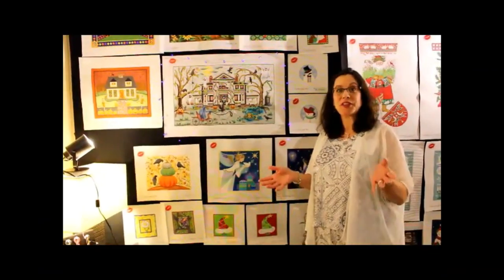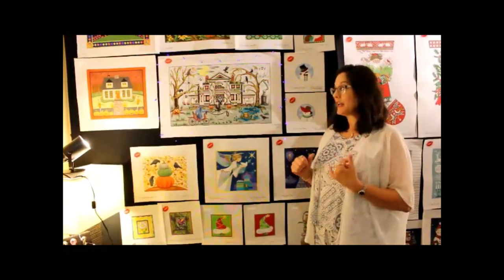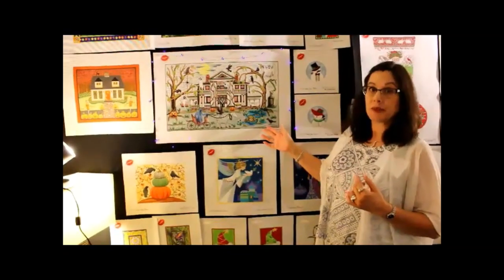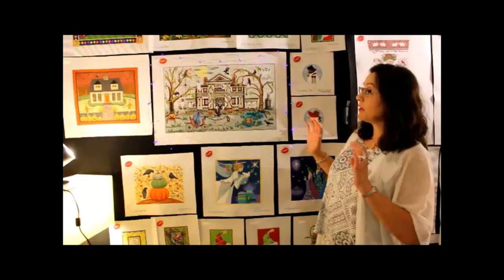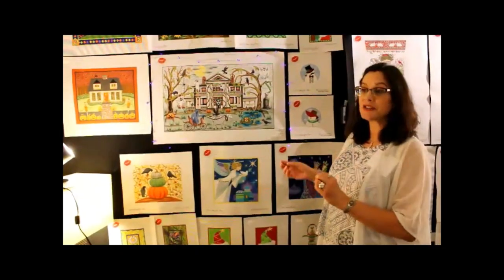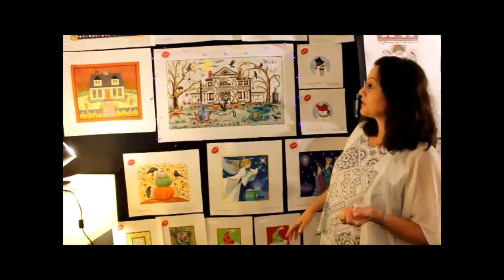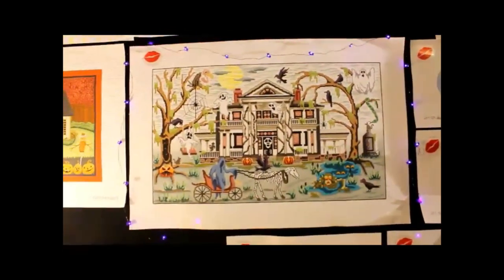Hi, I'm Emily with Love You More. We have some new designs this year for Market at Dallas. This is Phantom Plantation by Glendon Place. It is on 18 count, and it is quite a large piece, but it would be fabulous for a class over a year's time. You can break this down into sections, and what's fabulous is you've got all these different characters and sections to work on.